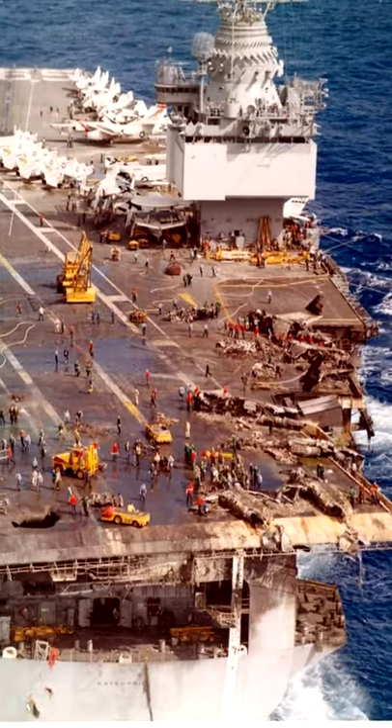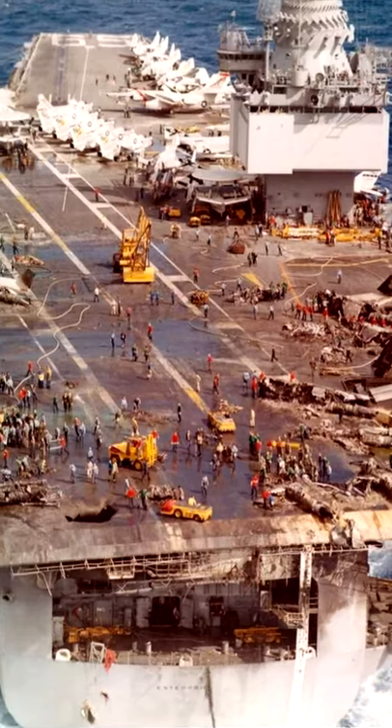It took four hours to extinguish the fire. Sadly, 28 sailors died and over 300 were injured. 15 aircraft were destroyed, and the flight deck suffered multiple holes.